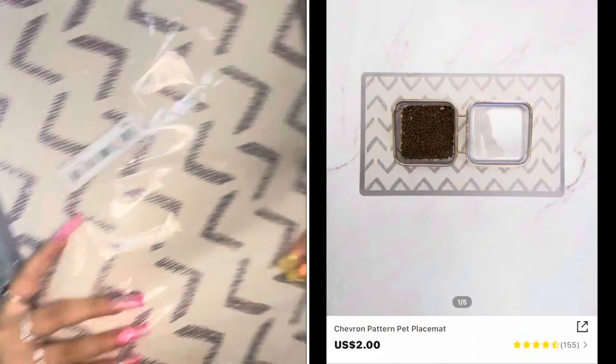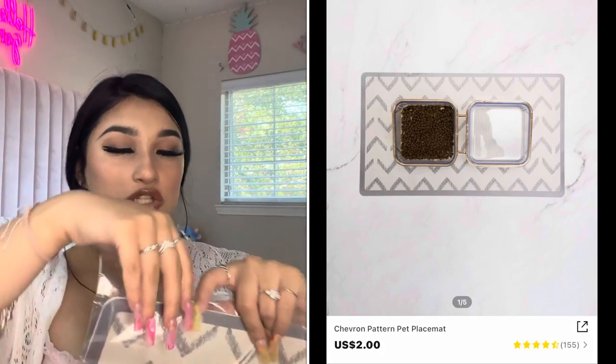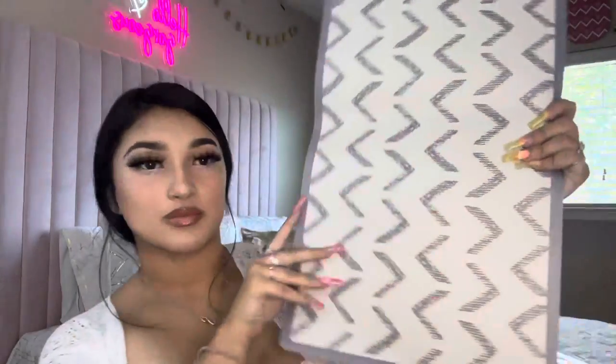Another thing that I got from Sheen was this food mat. I don't have the bowls yet — I'm going to be ordering or buying them soon. I heard that puppies do a lot of mess, so I got him this so it can be easier for me to clean up. It's just great.